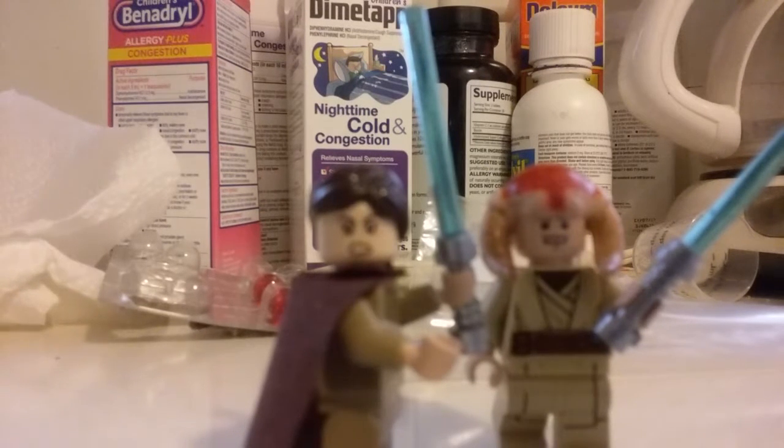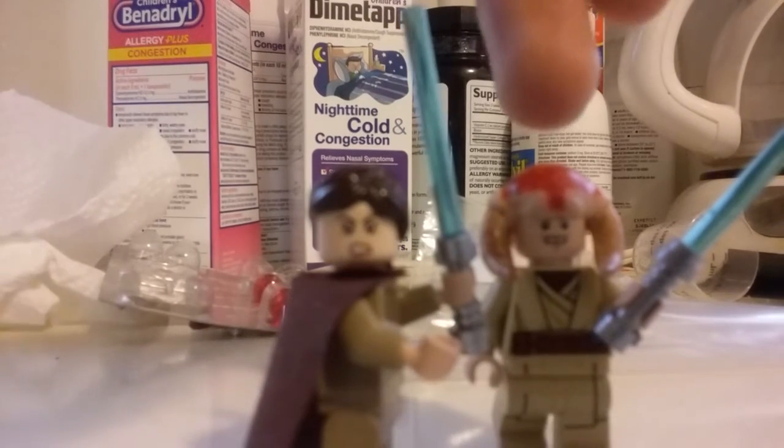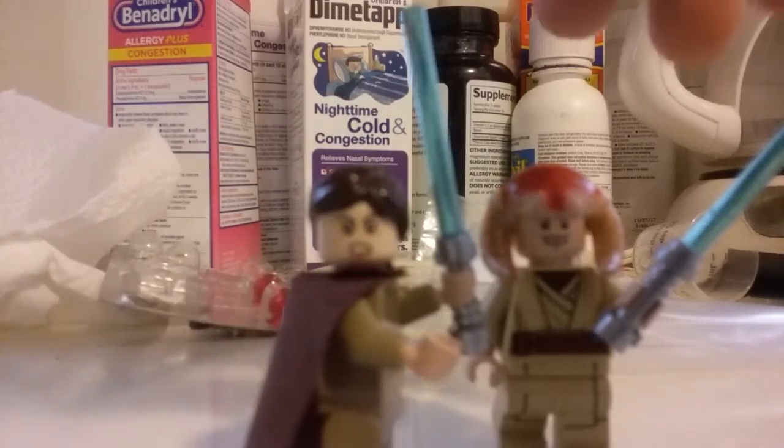and today I'm going to be making a video of two of my own custom made-up Jedi named Jedi Master Keta and her former apprentice, Jedi Knight Quinn. She was his master, and before she died, he became a Jedi Knight.